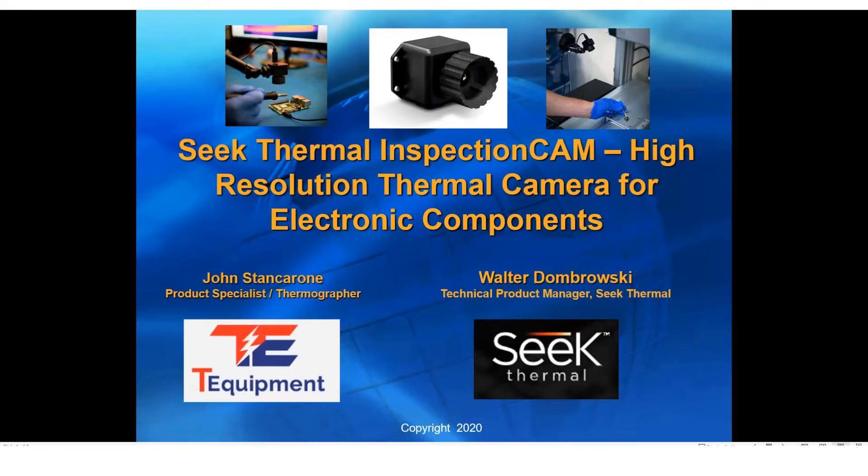Hello, everyone. Thank you for joining the webinar today. We have a great webinar planned for you. We're going to discuss the Seek Thermal Inspection Camera. My name is John Stancarone. I'm an engineer and product specialist with T-Equipment.